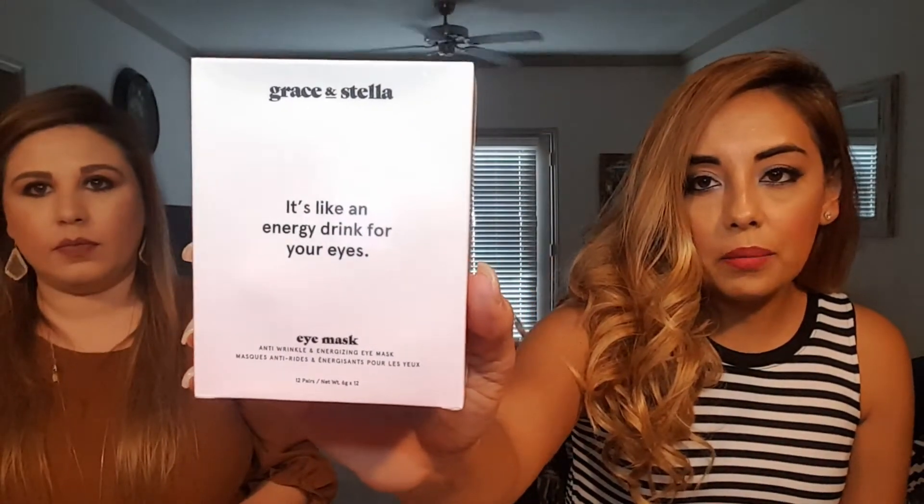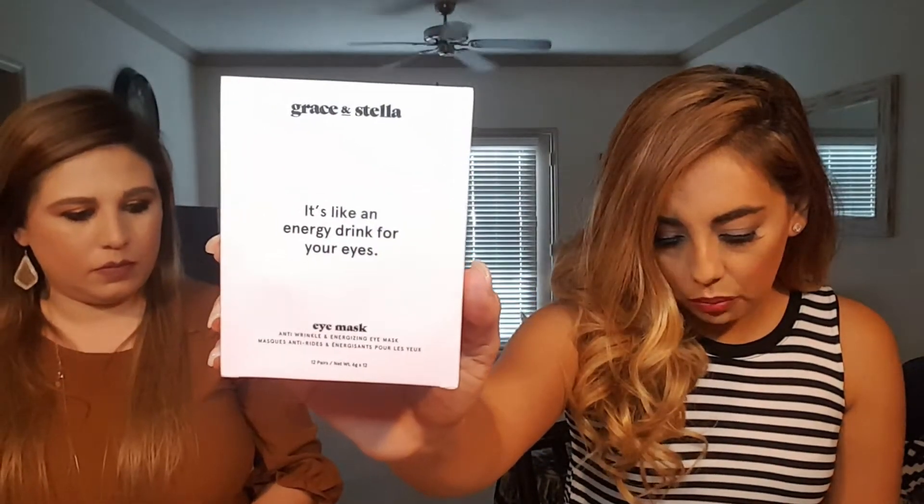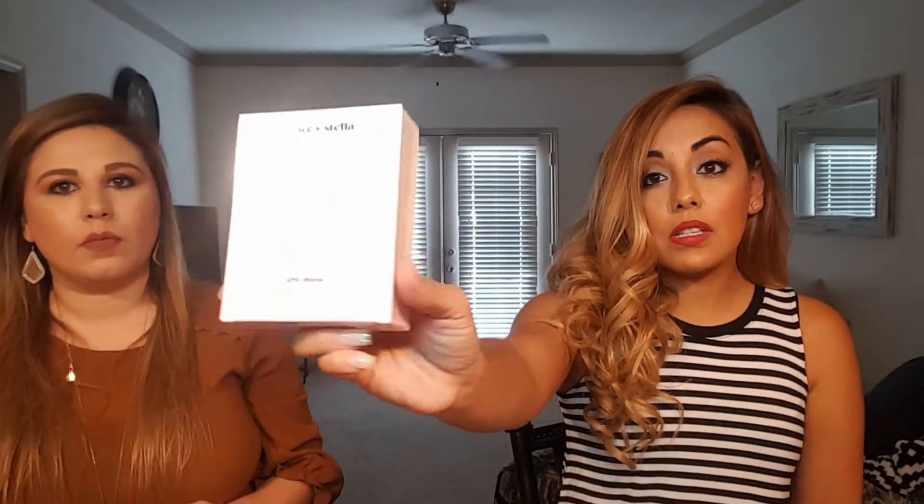The last thing I got was Grace & Stella anti-wrinkle energizing eye masks — there are 12 pairs and it retails at $21. I'll probably keep this because I have bags under my eyes, especially when I'm working and getting no sleep. That was my box.